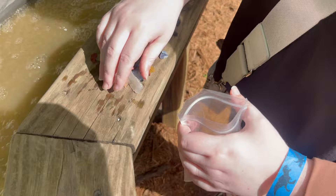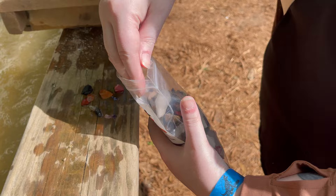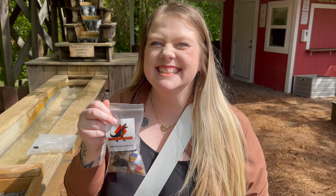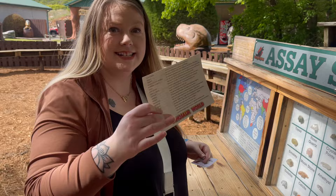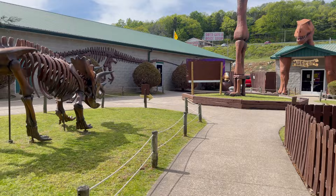All done. Fix the hair — cheese, yay! Cool. And they have a geode cracker here at Dinosaur World. The hole — it's a nice day out.